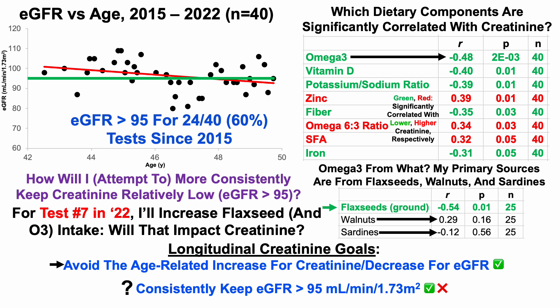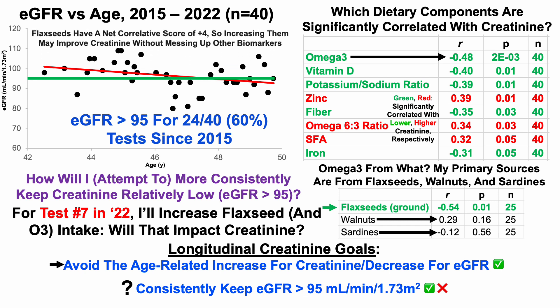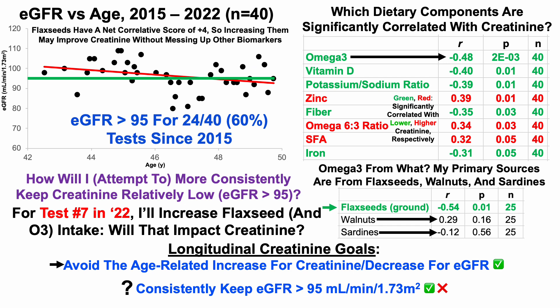For the next blood test in the next few weeks — blood test number 7 in 2022 — I'll increase flaxseed to test this hypothesis, and correspondingly omega-3 intake will increase. Note that a big part of my approach is not to make one biomarker better and mess up the rest. Flaxseeds have a net correlative score of plus 4, meaning four biomarkers are going in the right direction relative to those going in the wrong direction in terms of aging and all-cause mortality risk. So increasing flaxseed intake may improve creatinine without messing up other biomarkers.